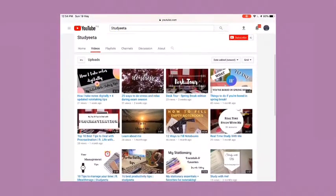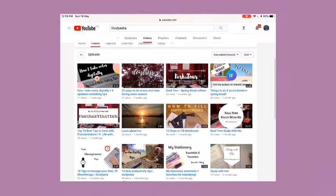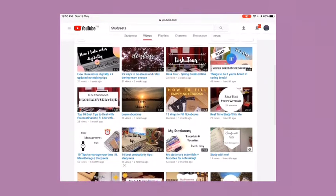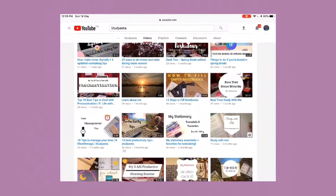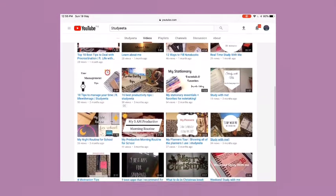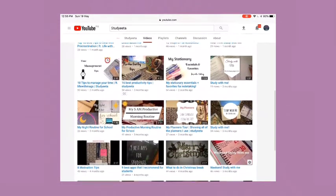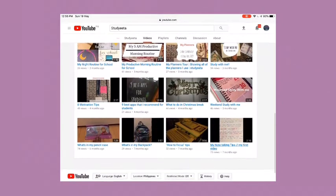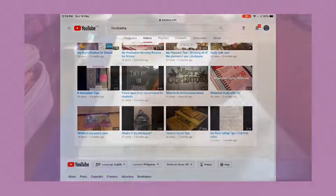Before we get on to this video, this video is in collab with Studiita. Studiita is a study tuber like me and her videos are really nice and really good. So you better check out her videos and make sure to subscribe to her channel. I will leave the link to her channel in the description box and at the top of this video. Make sure also to check out her video with me in collab.